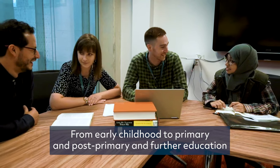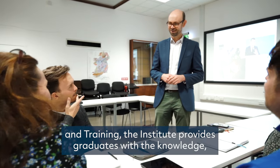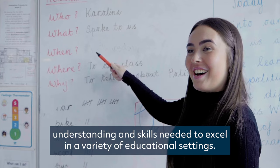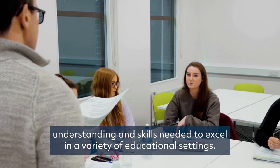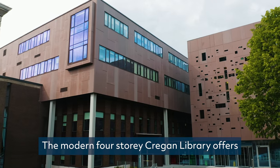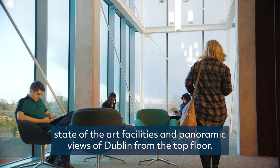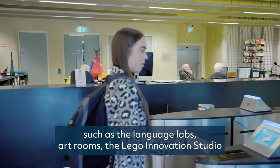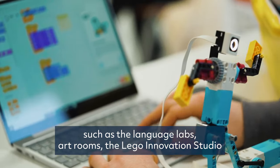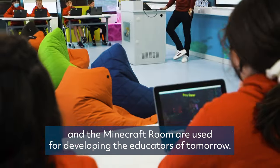From early childhood to primary and post-primary and further education and training, the Institute provides graduates with the knowledge, understanding and skills needed to excel in a variety of educational settings. The modern four-storey Cregan Library offers state-of-the-art facilities and panoramic views of Dublin from the top floor. The Institute has a host of excellent educational resources, such as Language Labs, Art Rooms, the Lego Innovation Studio and the Minecraft Room, used for developing the educators of tomorrow.